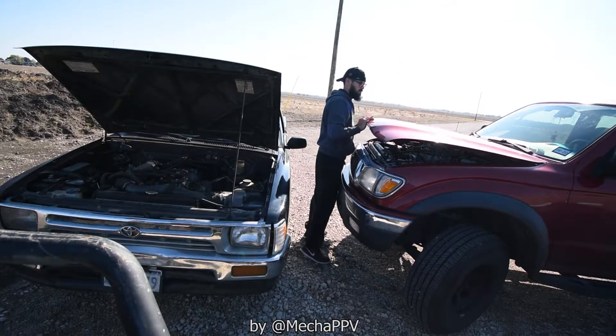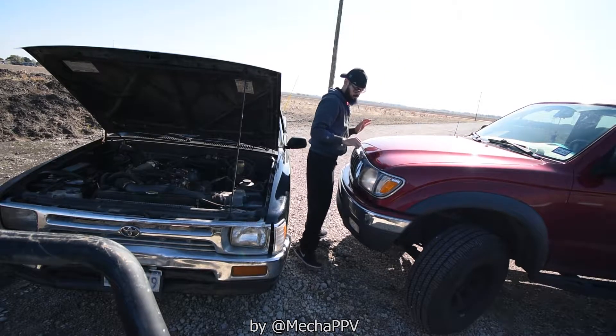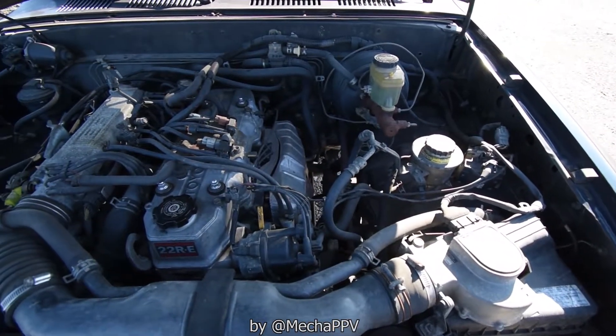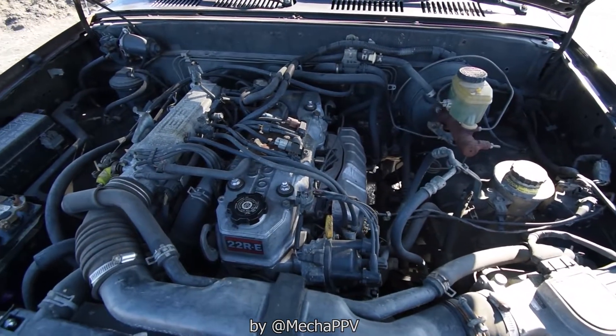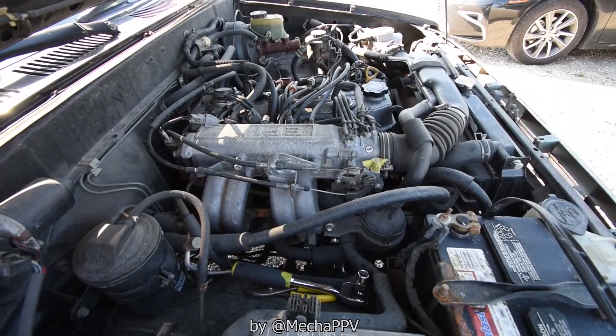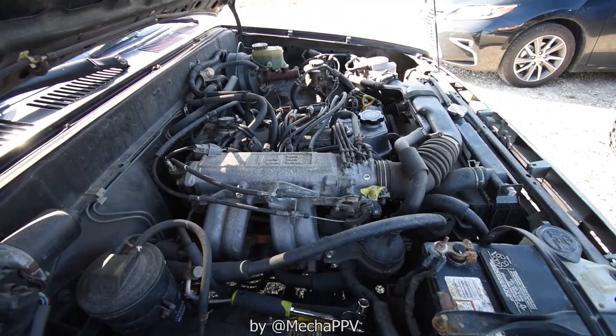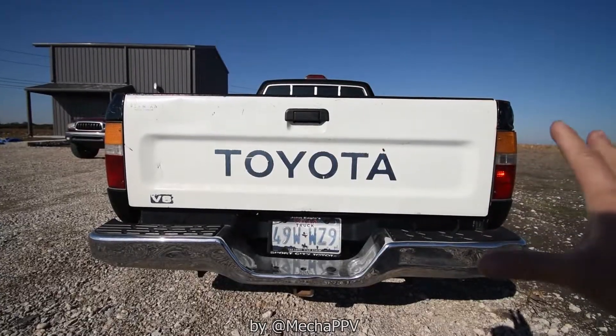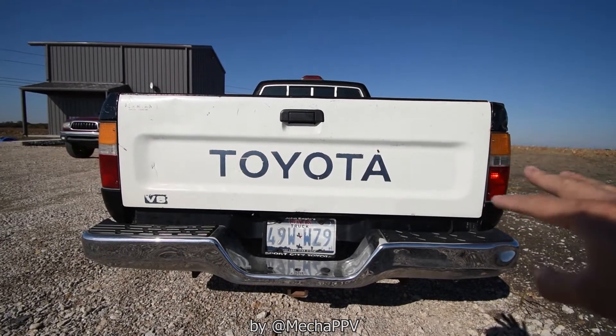The 22RE is fuel-injected, just like the 4Runner. It is the best engine anybody could have. I actually rebuilt this engine a couple years ago — I rebuilt the engine and also the transmission.